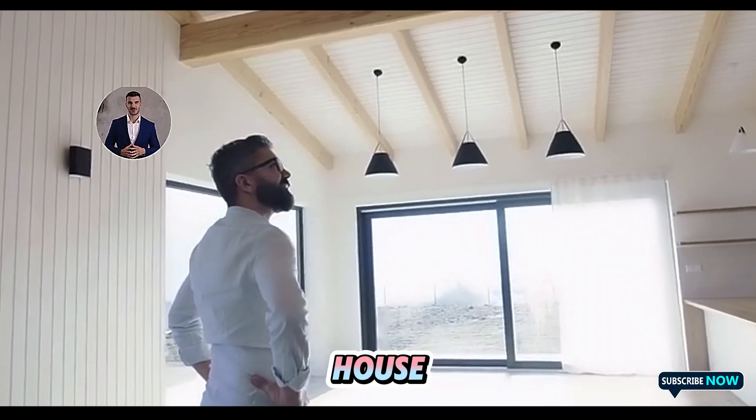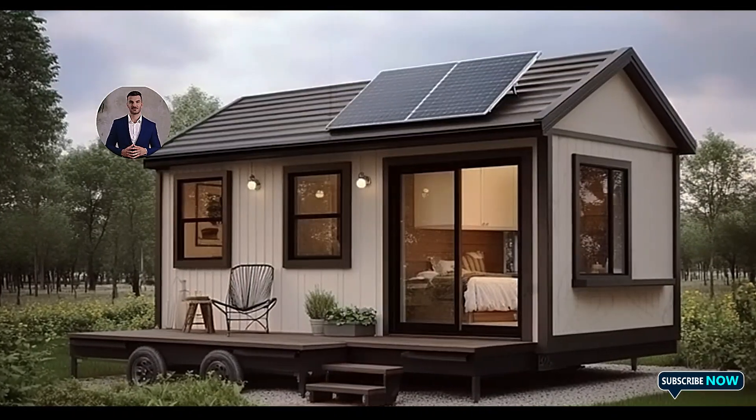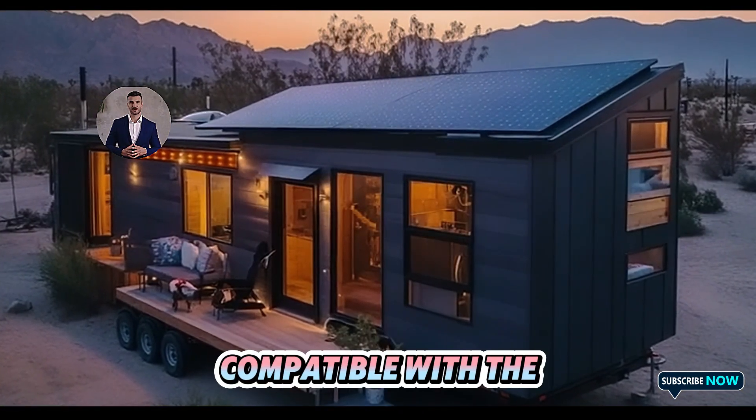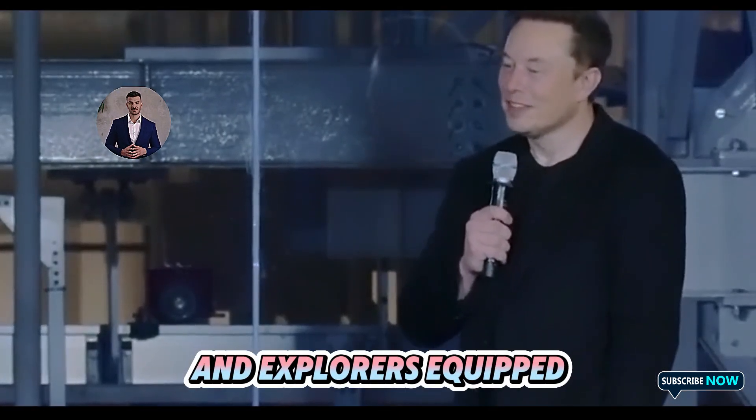The Tesla tiny house also appeals to those with a spirit of adventure. Its mobility, enhanced by Tesla's proprietary towing system, compatible with the Cybertruck, makes it an excellent choice for travelers and explorers.